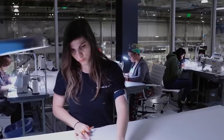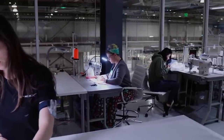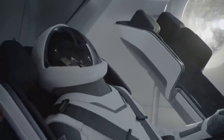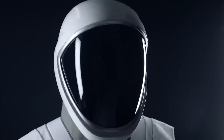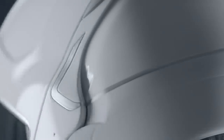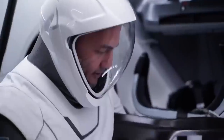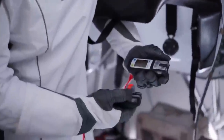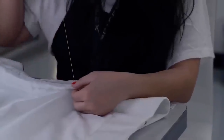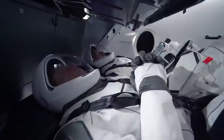The SpaceX spacesuits were custom-made for the astronauts and were extensively used during Demo-2 mission training. Hurley noted that because the spacesuits were tailored to the astronauts' individual body types, they were actually much easier to get in and out of in zero gravity or weightlessness than the pumpkin suits, also known as the Advanced Crew Escape Suit (ACES). The ACES and SpaceX spacesuits are not intended for spacewalks, but rather for backup protection during launches and landings.